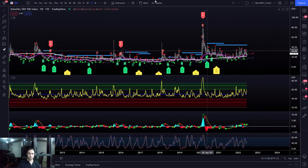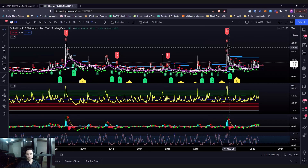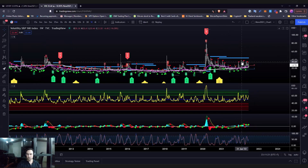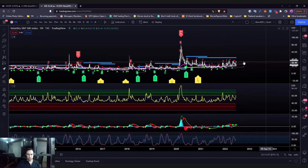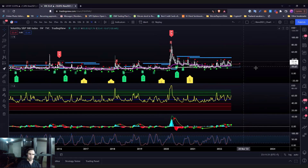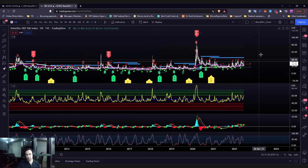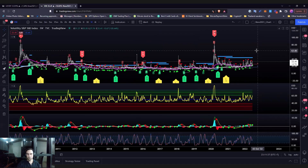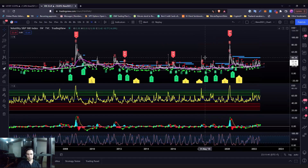We need a VIX spike, which means there hasn't been enough capitulation. Too many people are still long. There have not been enough crypto funds that have blown up. I'm sure people have heard about 3AC — if those rumors are true, they were one of the best trading firms with the highest PnL on FTX. I think their massive destruction was partially caused by the Terra Luna collapse — they were highly invested in that ecosystem and got hurt very badly.